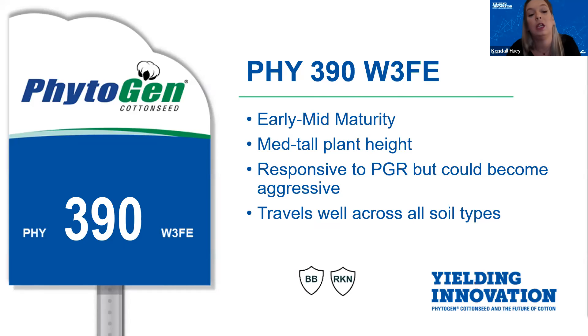Next up is Phytogen 390 WideStrike 3 Flex. As Brad mentioned earlier, we had to treat 390 like an experimental variety down here in South Texas in 2020 — it was commercially launched in the mid-South and Southeast. However, we got a late look at it. We loved looking at this variety this past season and we are very excited that it is now part of our full portfolio as an early mid variety. This variety has a semi-smooth leaf and is more of a medium plant height with breeding traits resistant to bacterial blight and root knot nematodes.